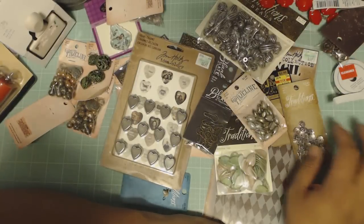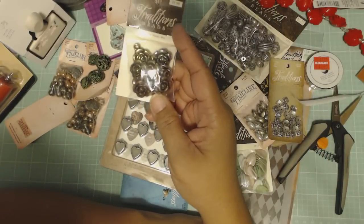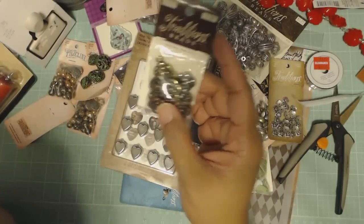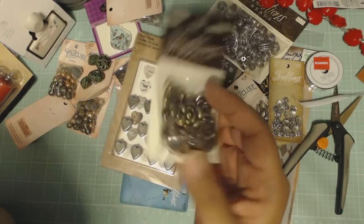That's the Hobby Lobby haul — wait, one more! These metal rose charms — they're actually plastic but they look metal. A dollar, and there are three different colors in here.